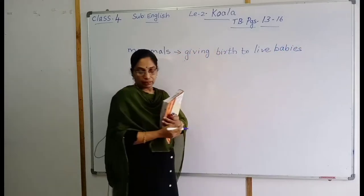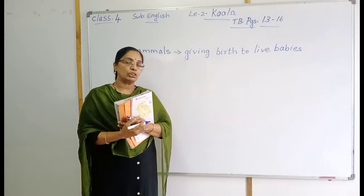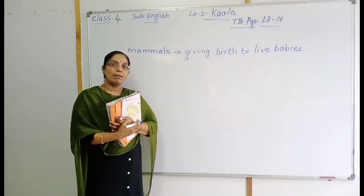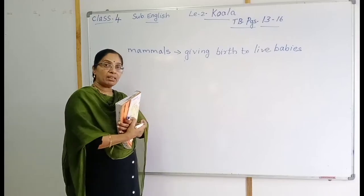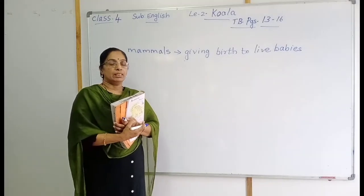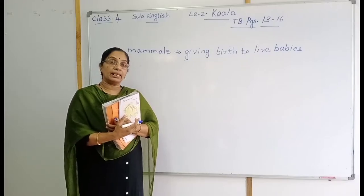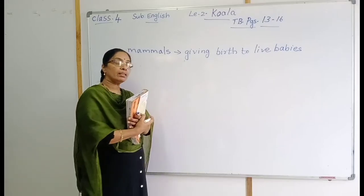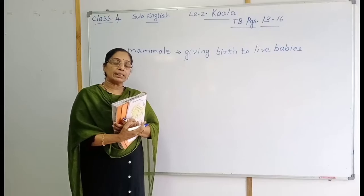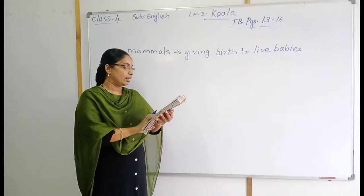Here you can see the koala. This lesson is describing about the animal koala. Koala is a mammal. Mammals means the animal which is giving birth to live babies. Here you can see some pictures of animals — mammals.